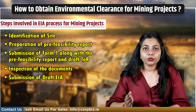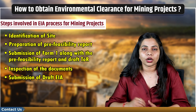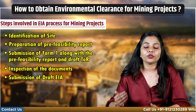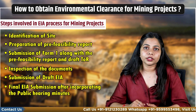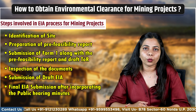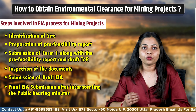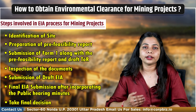The committee releases a TOR letter to the proponent. The draft EIA is then submitted in hard copy to SPCB, Jila Parishad, Collector, etc., incorporating Terms of Reference pointers required for the public hearing. After incorporating the public hearing minutes in the final EIA report, the project proponent must submit the required documents — that is, the TOR letter, final EIA report, Form 2, etc. — for clearance by the concerned authority and grant of EC.